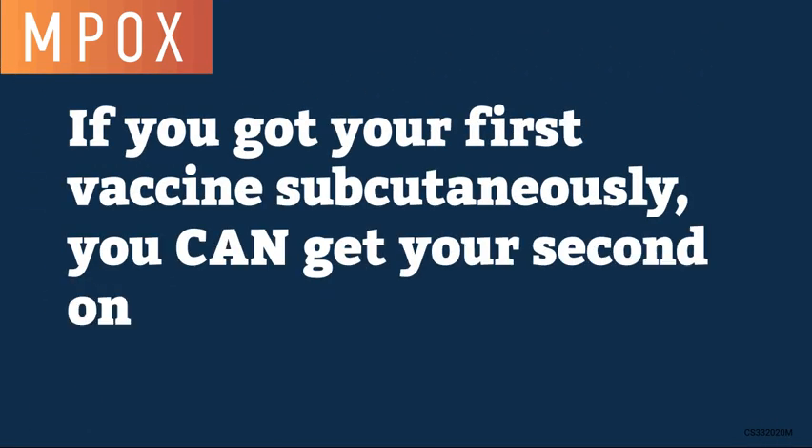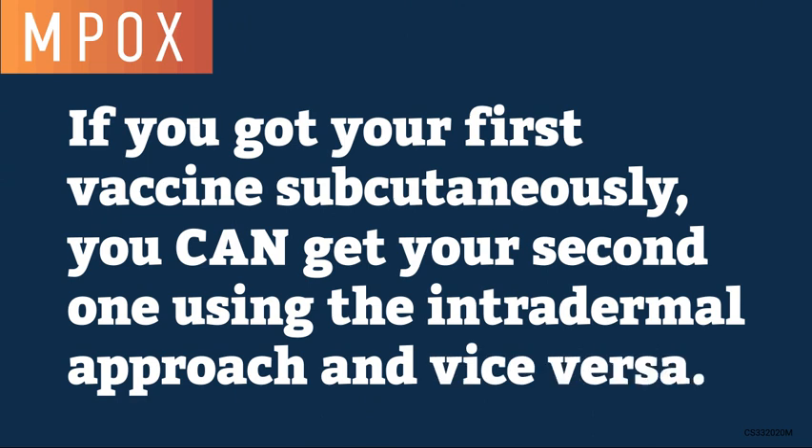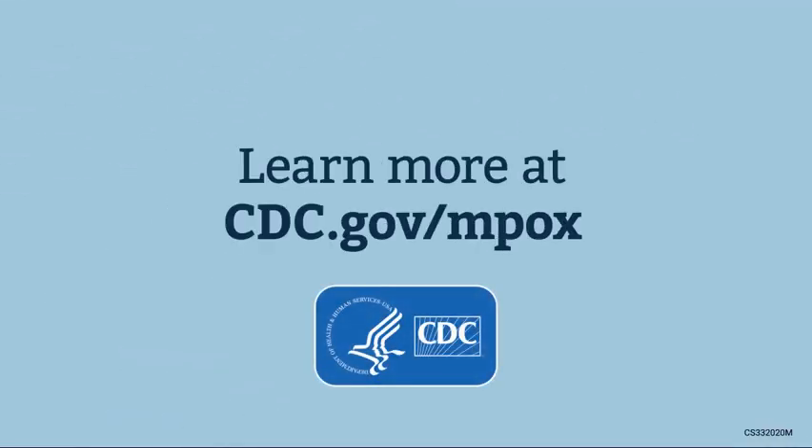If you got your first vaccine subcutaneously, you can get your second one using the intradermal approach, and vice versa. Learn more at www.cdc.gov/mpox.